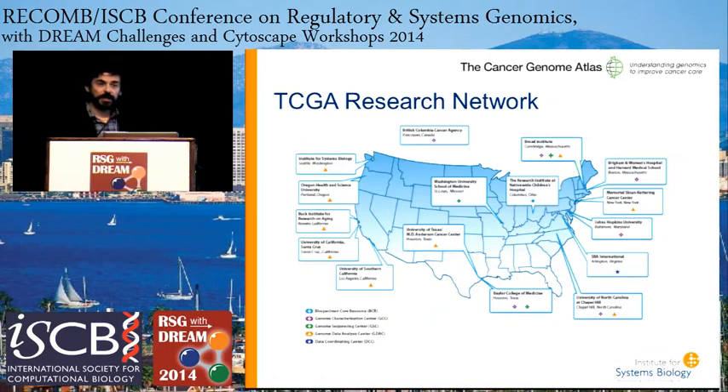This project is a distributed project in multiple centers across the country. Our center is in Seattle at the Institute for Systems Biology, partnered with MD Anderson Cancer Center in Houston, Wei Jiang's lab. These centers do many different things, ranging from sequencing to characterizing the tumors using other measurement technologies like methylation and copy number changes. There are also analysis centers, and ours is one of those genome data analysis centers that integrates all of these data and analyzes them and makes it available to the community.